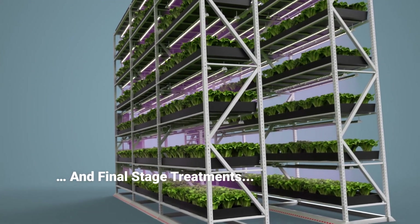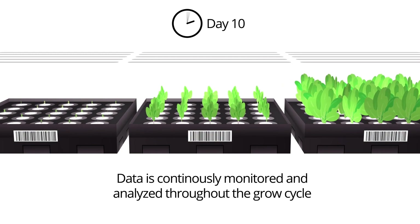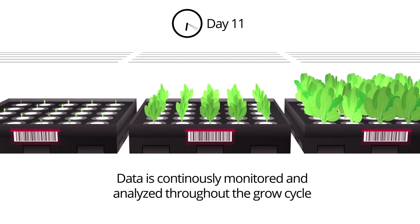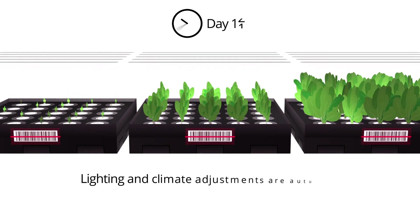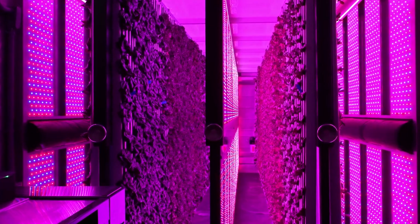Vertical farming is the future. It will ensure access to healthy food for optimum nutrition while protecting environmental factors that will put safeguards in place so that there is no compromise to land, air and water.